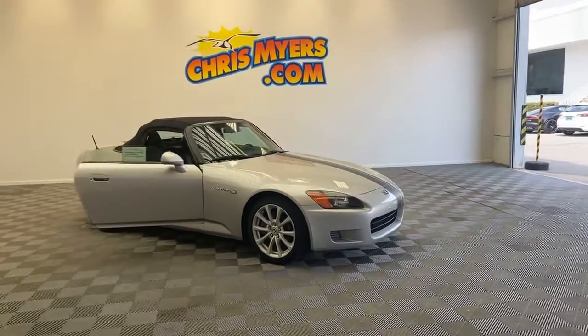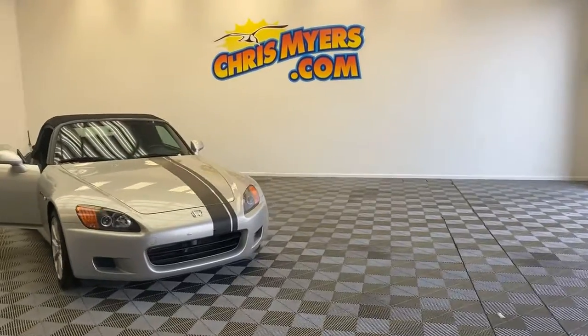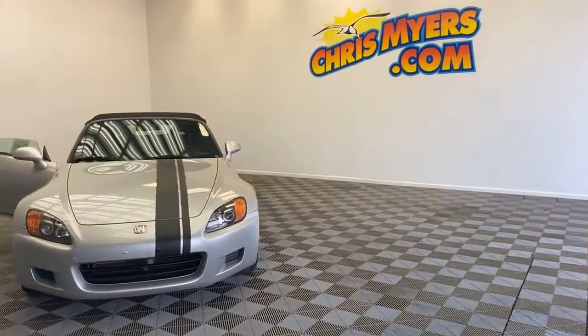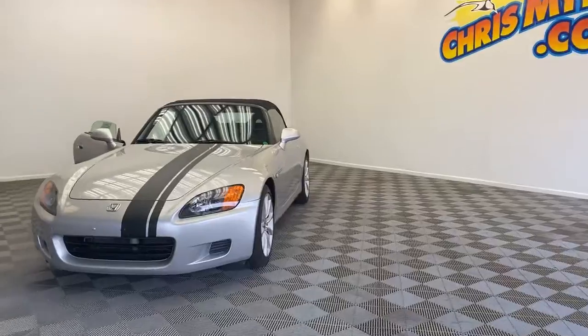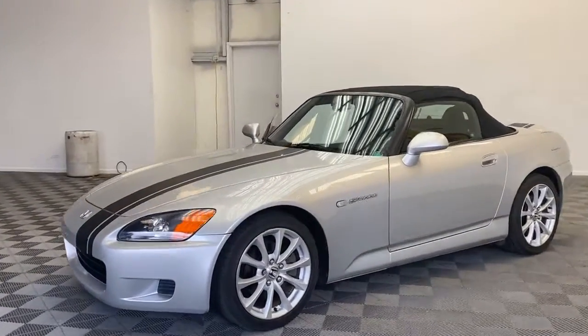Welcome to Chris Meyer Auto Mall. Today we're looking at a 2003 Honda S2000. Take the top down in this quick and agile roadster — zipping around town, to the beach, or wherever you want to go. You will love the drive.